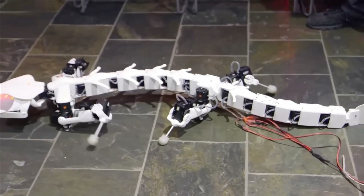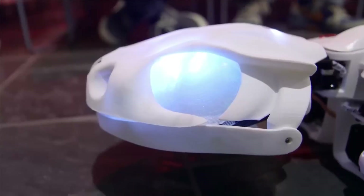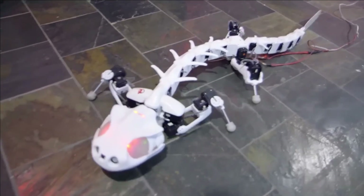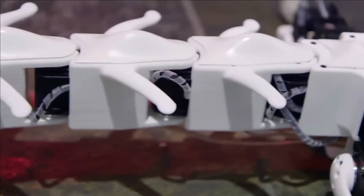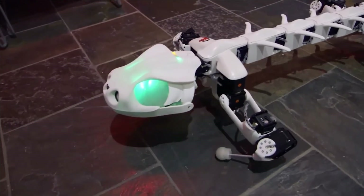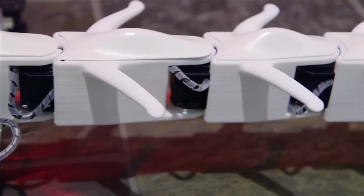Beyond its biomimetic design, Pluribot serves a noble purpose. It provides valuable insights into the locomotor system of vertebrates, contributing to a deeper understanding of their physiology. This newfound knowledge holds potential applications in the development of enhanced neuroprostheses for humans. The creators of Pluribot thus combine technological innovation with a broader scientific objective, offering a glimpse into the future possibilities of biomechanics.